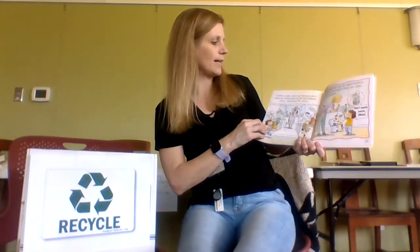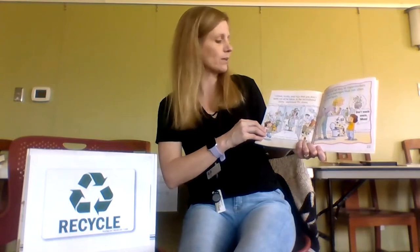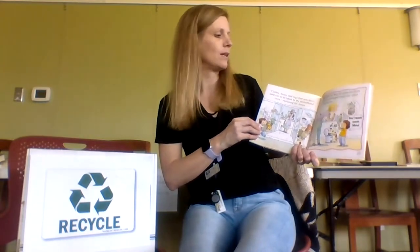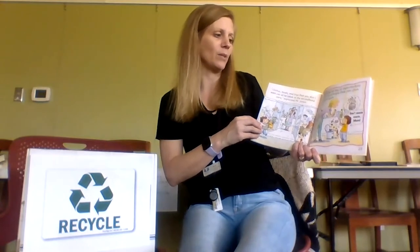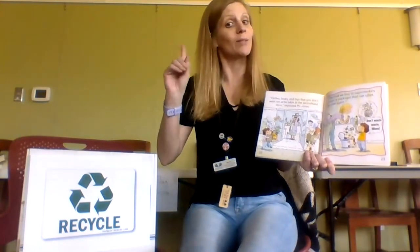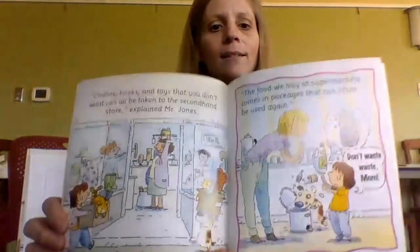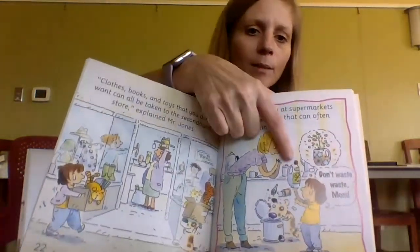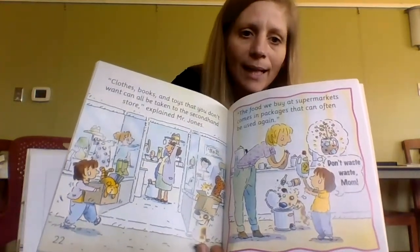Clothes, books, and toys that you don't want can all be taken to a secondhand store, explained Mr. Jones. The food we buy at supermarkets comes in packages that can often be used again. Don't waste waste, Mom! She's going to use a plastic bottle and make it into a new plant holder and grow a plant in it.